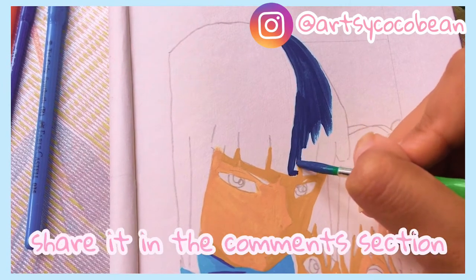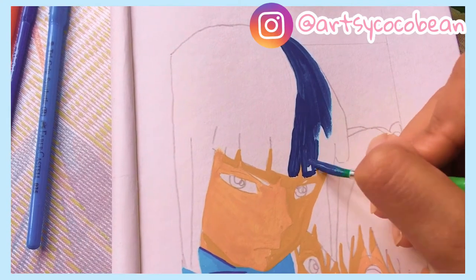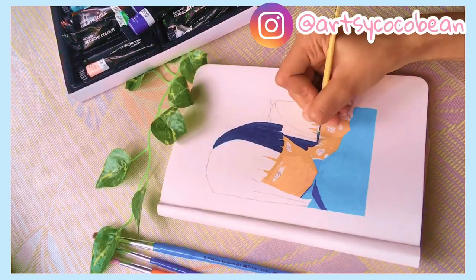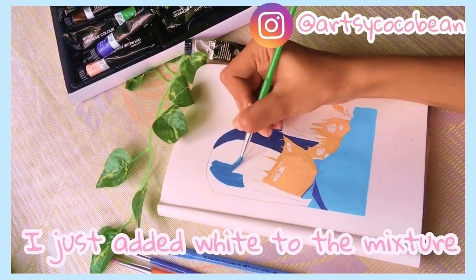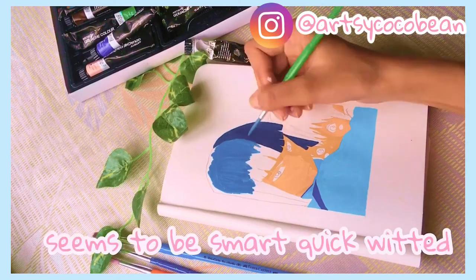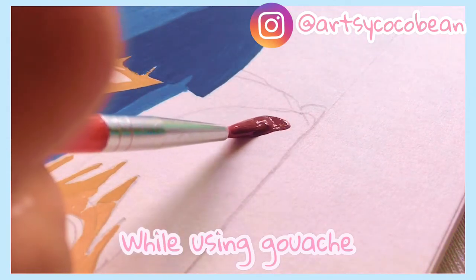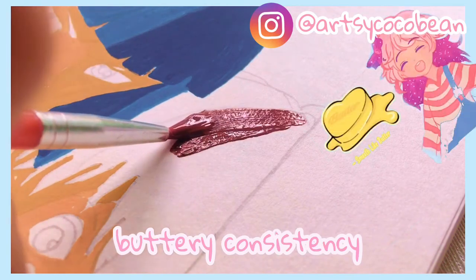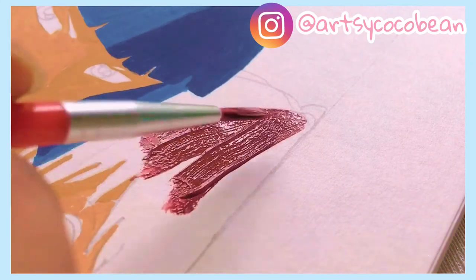I don't know the name of that exact shade — if you know, please share it in the comments! Slowly build the character. His darker hair is done, and for the lighter region I just added white to it — the easiest part. Haku is smart, quick-witted, and a really kind person.